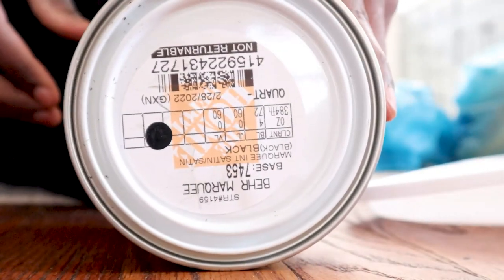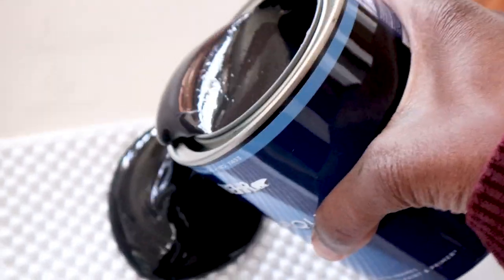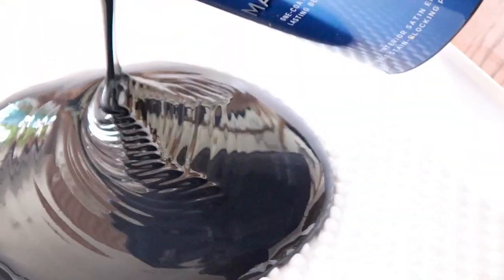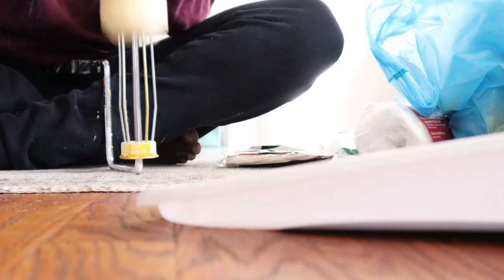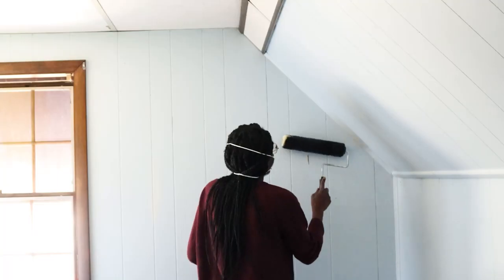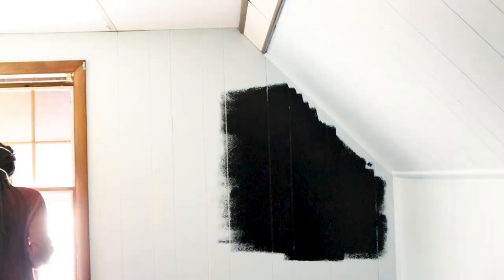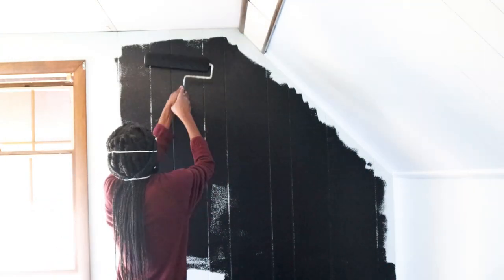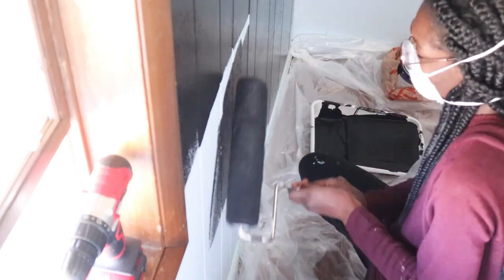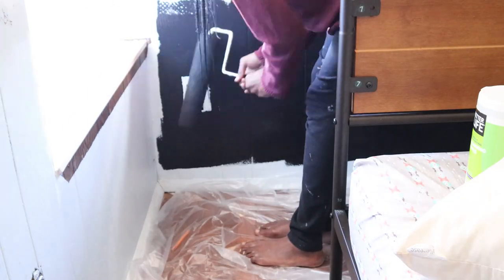I guess it's not too much of a surprise with my paint choices at this point, because yes, we are going with black — just black, nothing special, just simple black. The walls are currently a sky blue color with a happy little sun painted on one of the walls, which I kind of got used to, but I'm really happy for this makeover. I'm so ready to see it transformed into my husband's dream office.